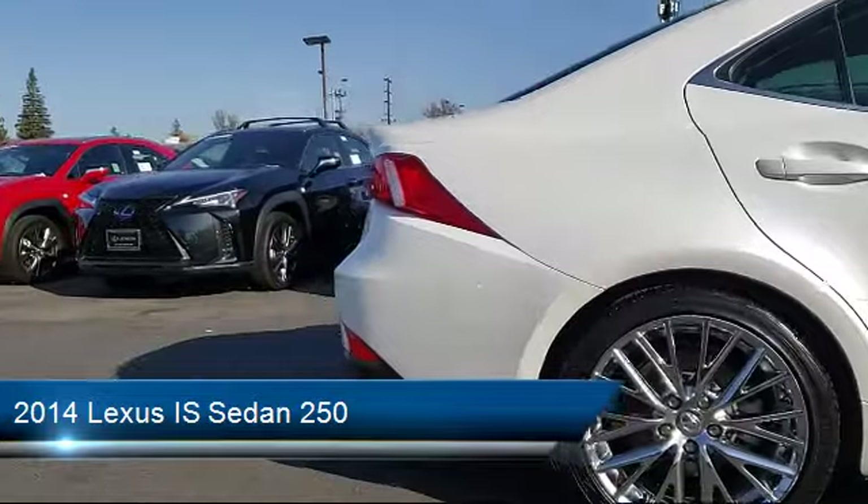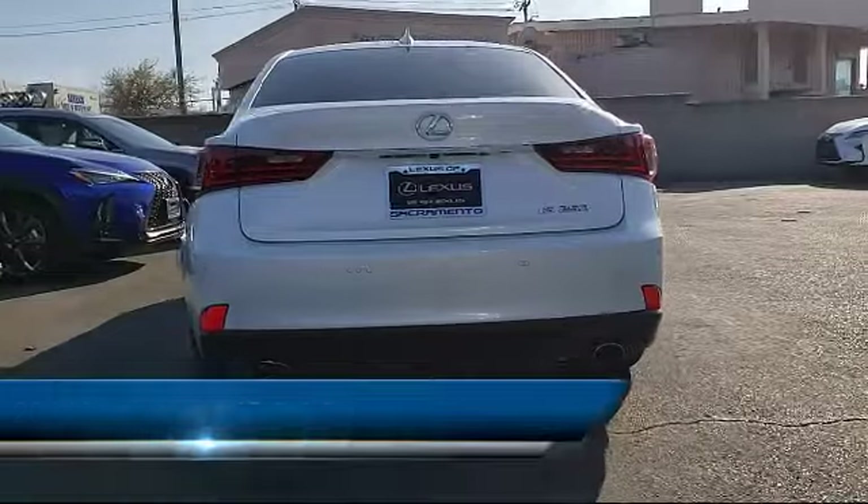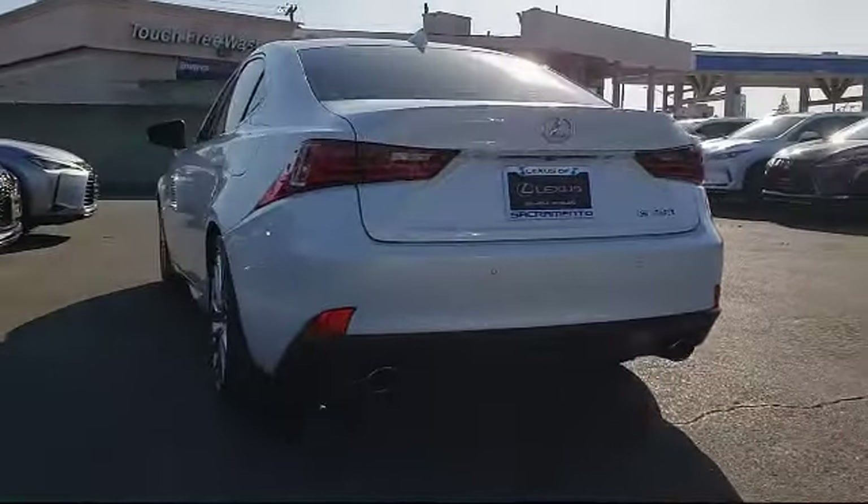It also features navigation, blind spot monitor with rear cross traffic alert, Sirius XM satellite radio, wood interior trim package, premium audio system, and much more.